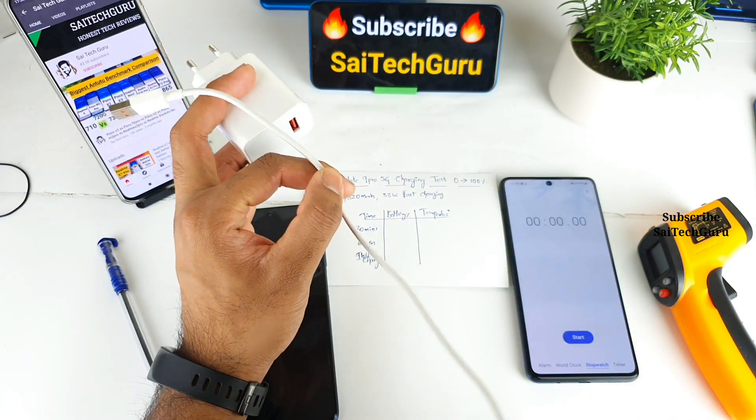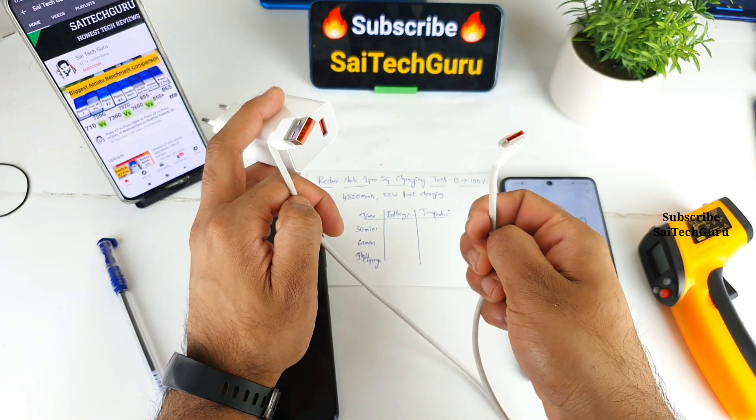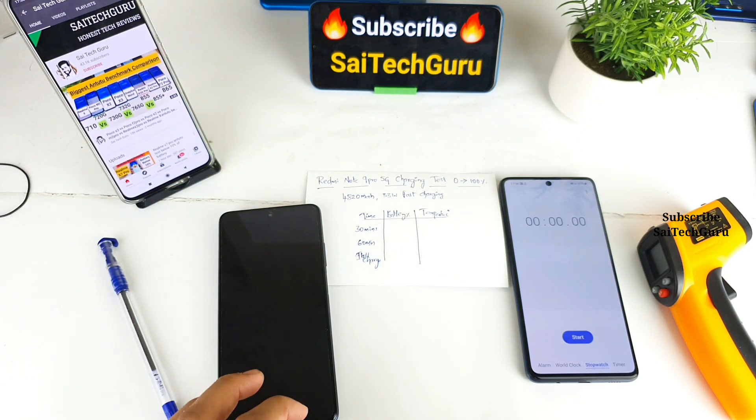Recently we're seeing a trend in Redmi phones and Poco phones where they are changing the cable color to red, while Realme phones use a yellow color cable. So I think they are each following their own trend of colors in terms of cables.